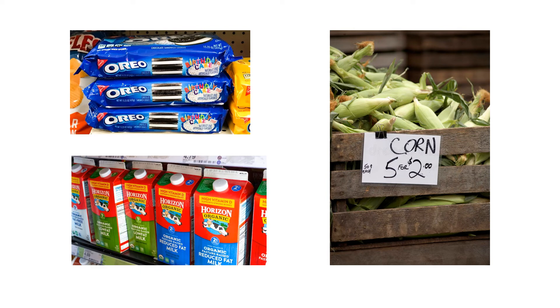When you go to the grocery store you may see words too on things that you might buy. Take a minute, do you see any words that you can read? I bet you do. I see Oreo, I see milk, and I see corn. I bet you did too.